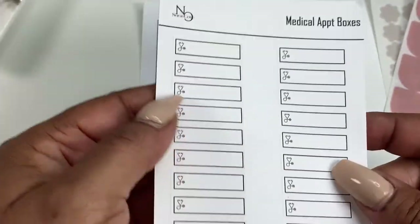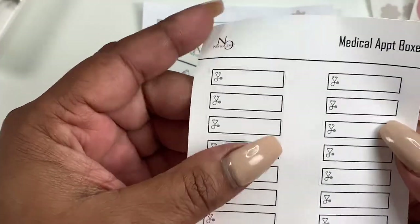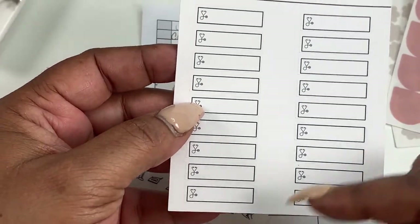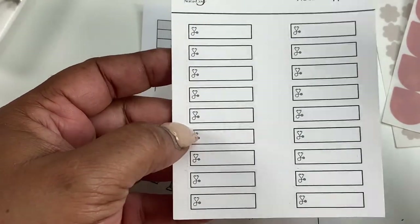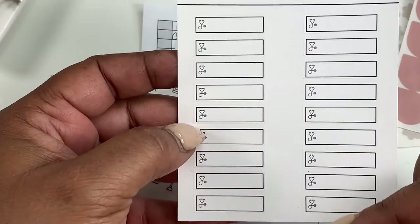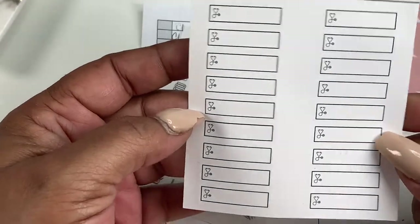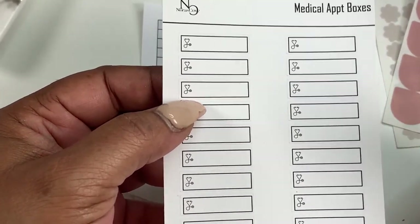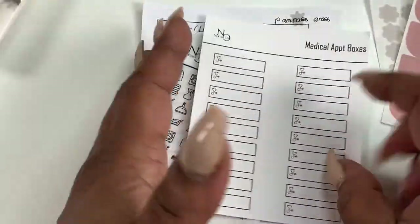Next up, we have medical appointment boxes. These do really well in the shop — a lot of people get these. You can use them to indicate a doctor's appointment, the time of your appointment, or which doctor you need to see. These boxes measure about 1.25 by 0.3, so they're great for small planners and even larger ones like Happy Planners, since they won't take up much room and leave space to decorate.